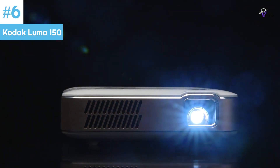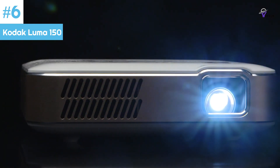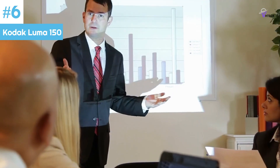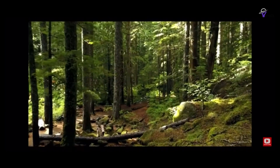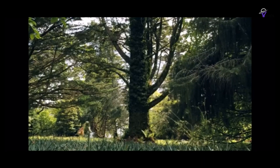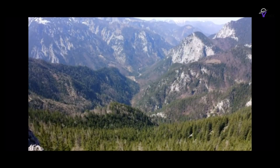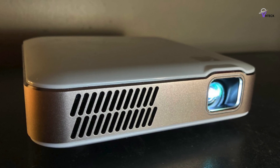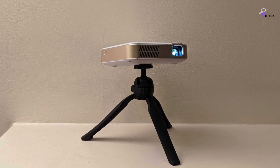Number 6: Kodak Luma 150. The Kodak Portable Projector is an ideal device for people on the go. It is packed with features such as a bright LED lamp and impressive resolution that ensure vivid and sharp videos and images. This projector supports 4K resolution and boasts a 1,000 to 1 contrast ratio. Notable among its features is the focus wheel, which guarantees clear and sharp images and videos.